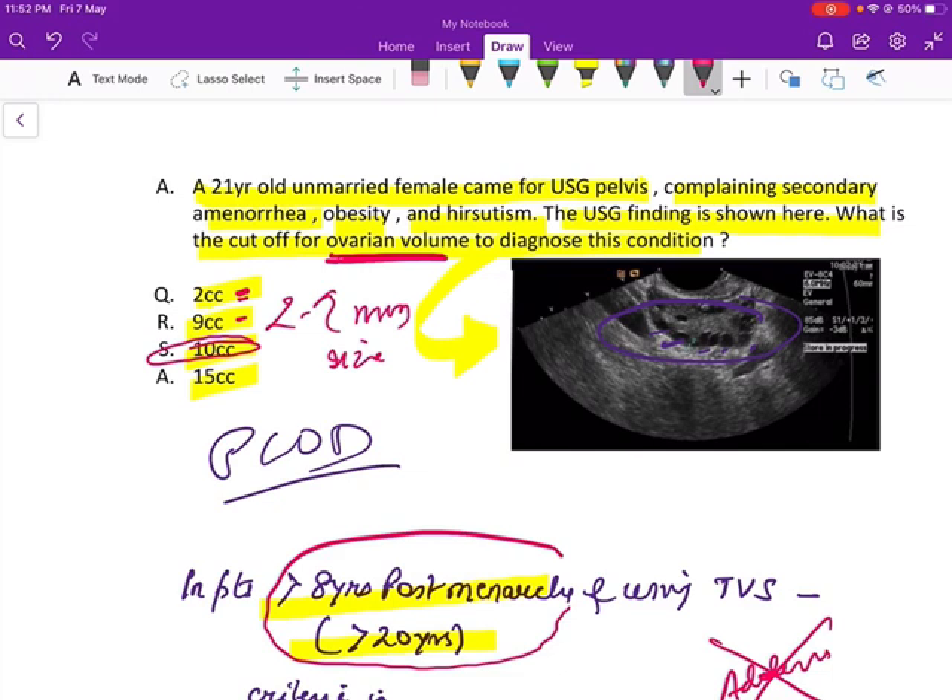Finally, let's see this transvaginal scan picture which shows the ovary having hyperechoic central stroma. The follicles are arranged in the periphery, are of size 2 to 9 mm, and overall the ovarian volume is more than or equal to 10 ml. That's all for today. Thank you everyone.